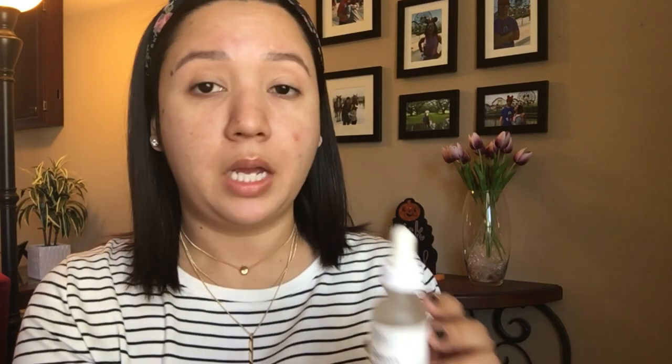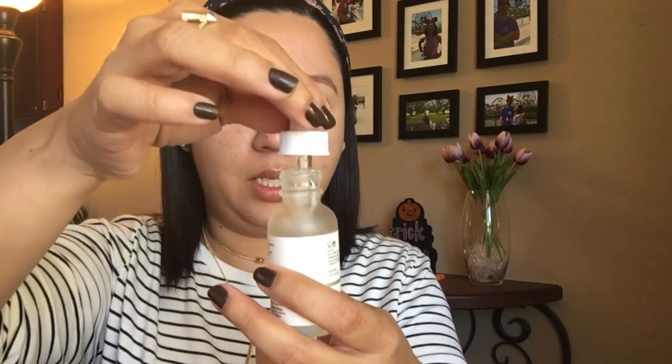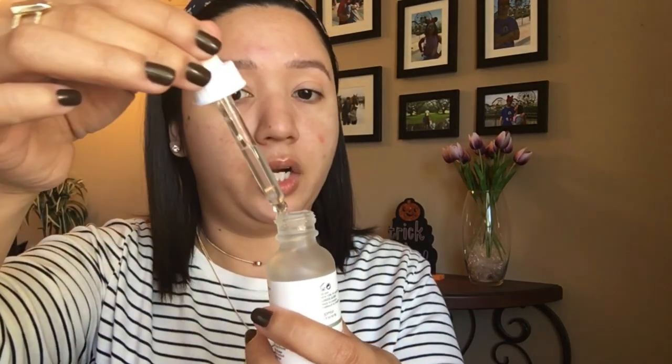Let's start with the High Spreadability Primer. The packaging is similar to their serums — have you ever tested out their serums? I've actually tested quite a few of their products and they're very good. Let me know if you want me to do a review on those products on YouTube — I have a review up on my blog at fabulouslymoney.com, I'll leave the link below. It has a dropper applicator, so I'm going to apply a couple drops to my face.